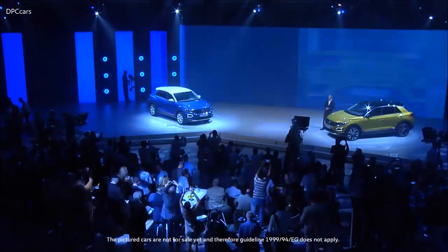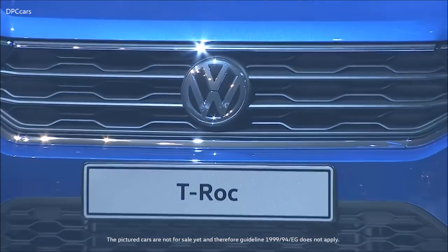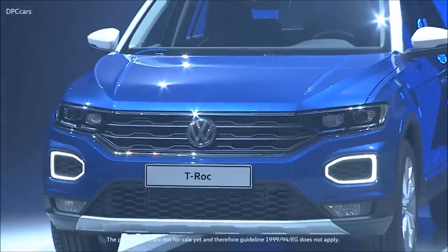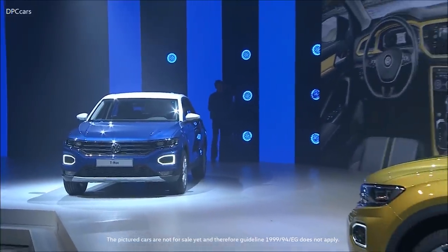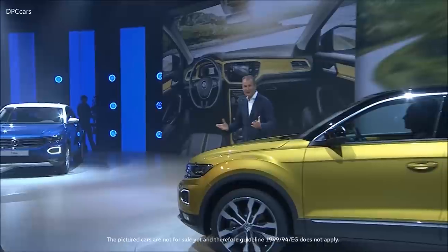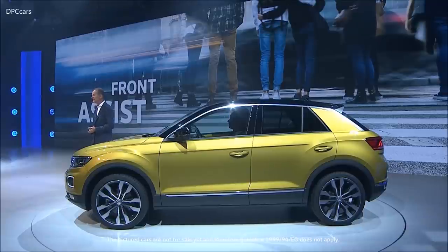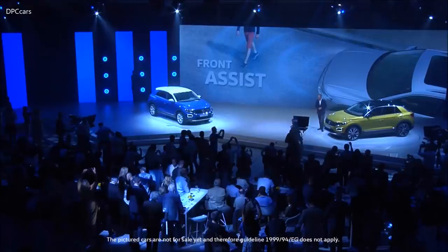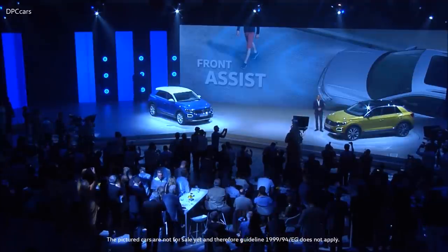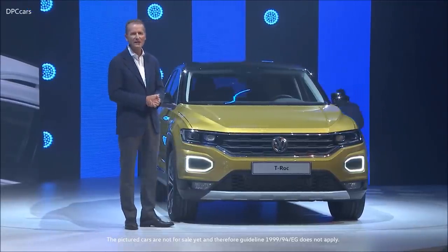Its technology package is based on the MQB. You all may know the strengths of this platform: excellent driving dynamics, best roominess on a compact footprint, and driver assistance providing safety and comfort. For example, front assist — one of our most important innovations to prevent accidents. The system looks at the roadway, recognizes pedestrians, bicycles and obstacles, and in case of danger, it brakes automatically.